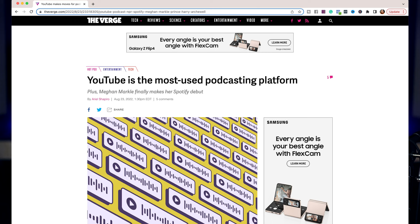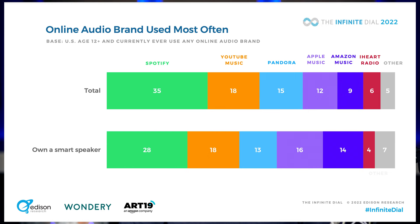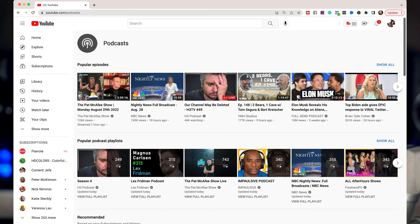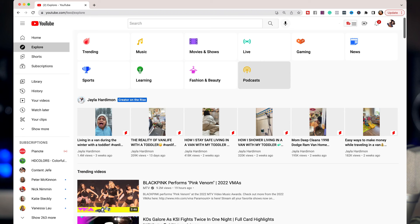There is no denying it. YouTube is a top contender when it comes to where people listen to or watch their podcasts. It's really become a battle between Apple, Spotify, Google, and YouTube. Last year, YouTube hired their first podcast executive, and they just released onto the platform for the first time a dedicated podcast page from the popular explore tab.